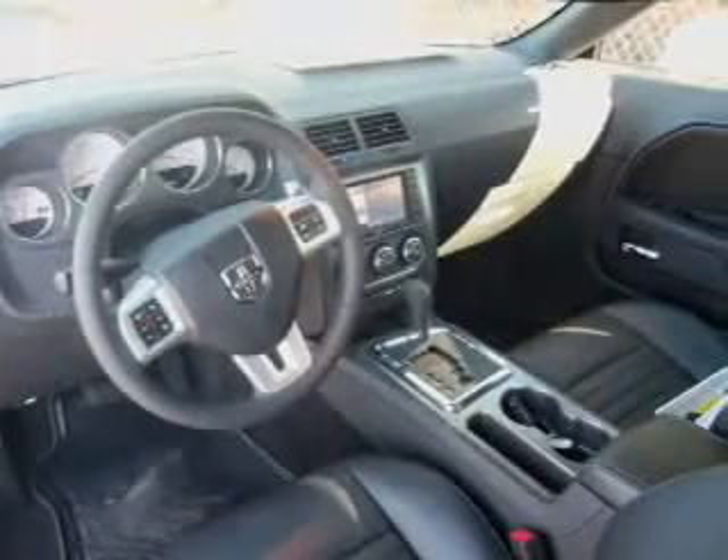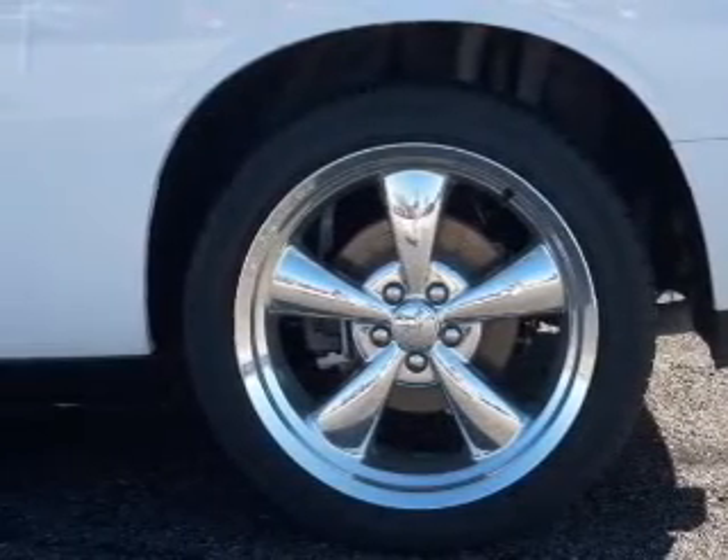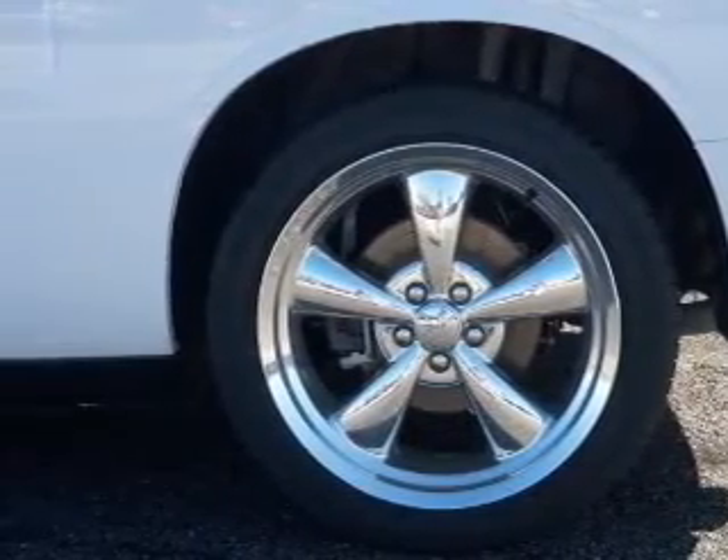Navigation included to help you get to your destination with ease. Premium wheels lend a distinctive appearance. Get advanced listening benefits from the premium sound system. You will appreciate the safety feature of anti-lock brakes. Heated seats are a desirable comfort feature. The sunroof lets fresh air in.